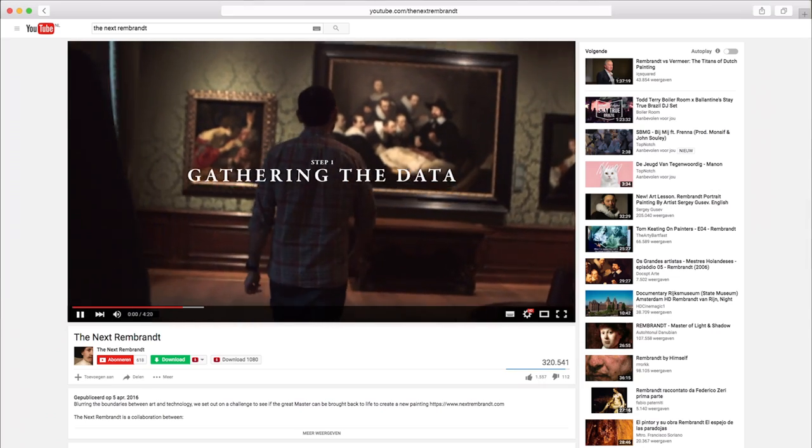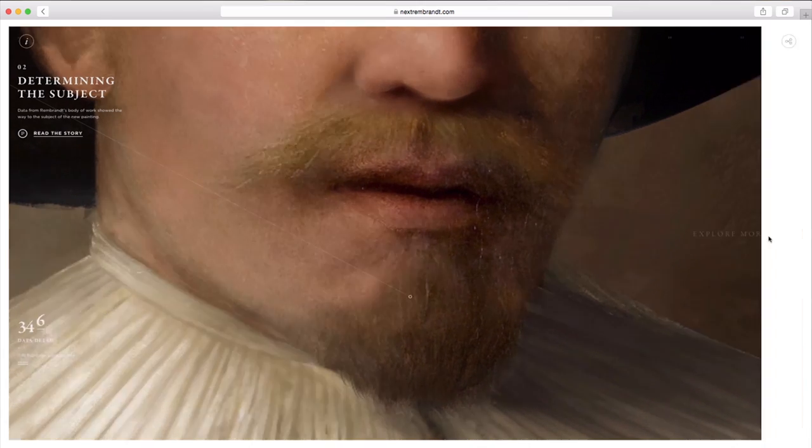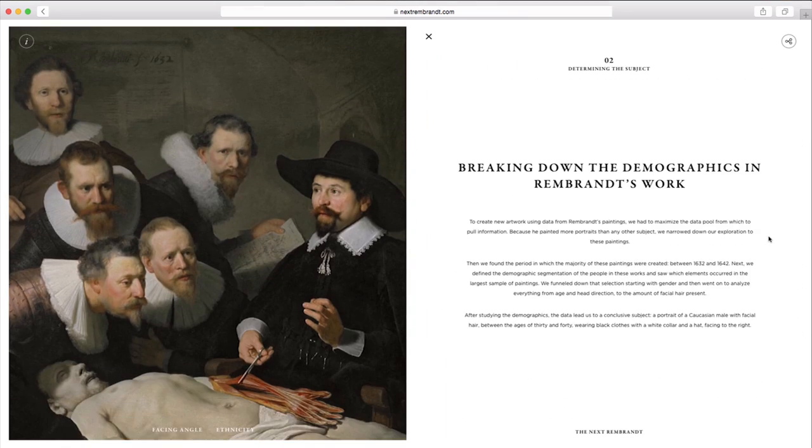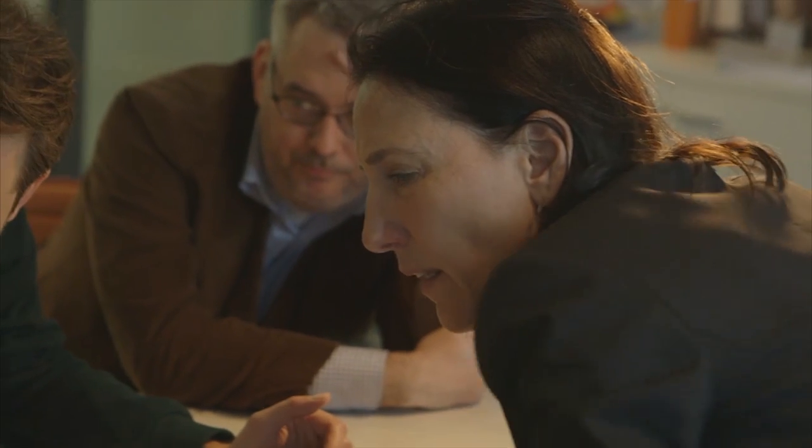Via an online launch film, people all over the world were invited to nextrembrandt.com, where they could dive deeper into the process of creating the digital painting. A 20-minute documentary added another layer to the campaign, sparking a global conversation about the endless possibilities of innovation.